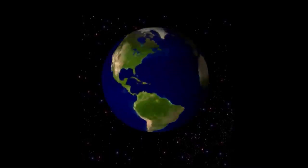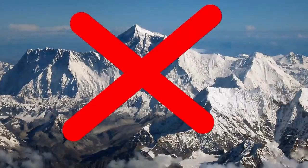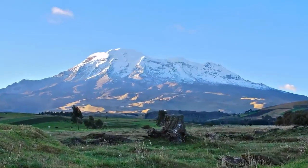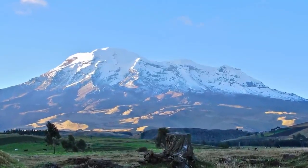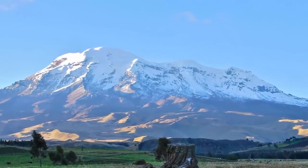Due to this bulge, the point of the Earth furthest from the center of the Earth is not Mount Everest, but the Chimborazo volcano in Ecuador. Although it measures 6,268 meters, measured from the center of the Earth it is the highest mountain on the planet, surpassing the height of Everest by 2 kilometers, becoming the closest point on the surface of the Earth to outer space.